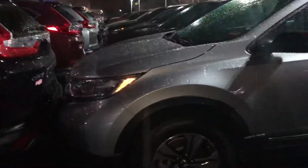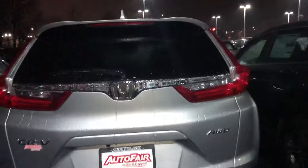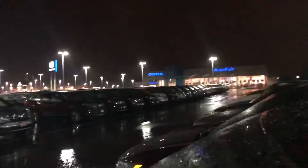I personally own an Accord with the lunar silver. But if you would like to set up an appointment to test drive this vehicle, feel free to reach out to me — we can set up an appointment. My cell phone number is 603-340-7550. Again, down here at AutoFair Honda in Manchester, New Hampshire.